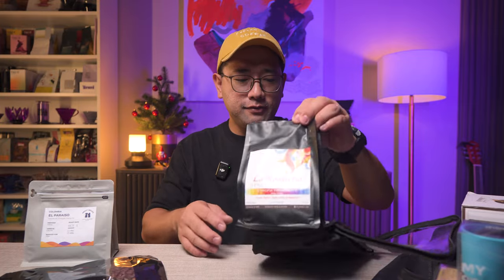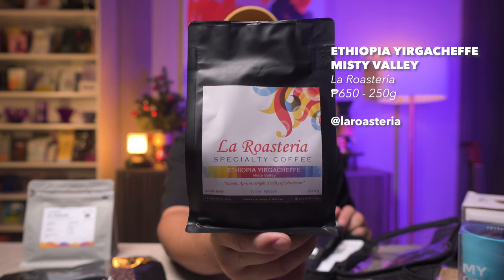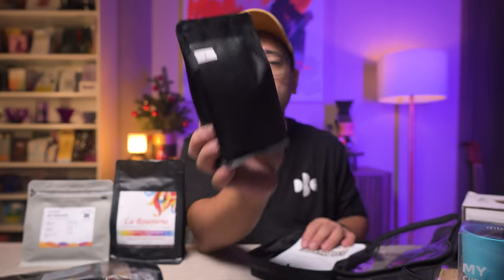Next is coffee from Sir Bodhi — this is La Rosteria, this is Ethiopia Irgachef. And another coffee from Sir Bodhi — he actually gave it to me but he wouldn't reveal what coffee it is, so it's up to us to find out.